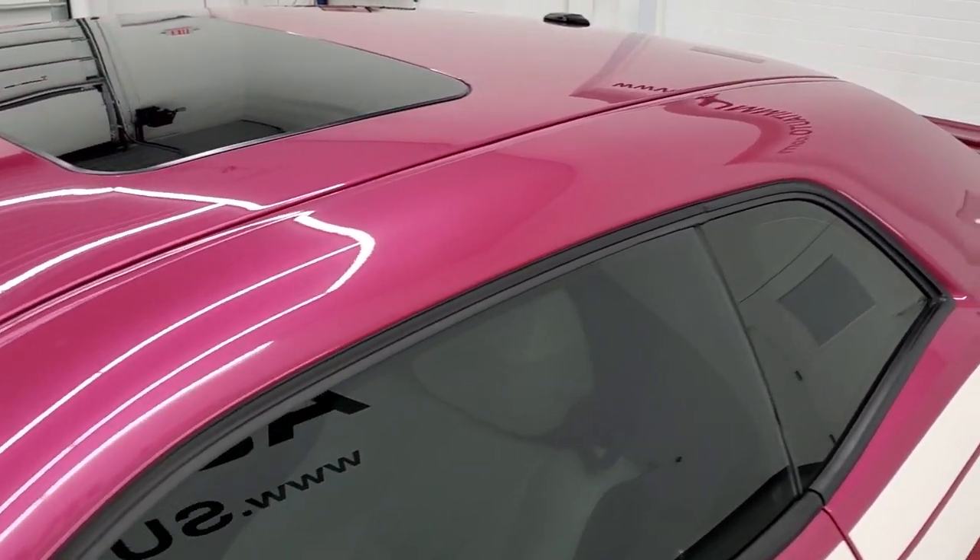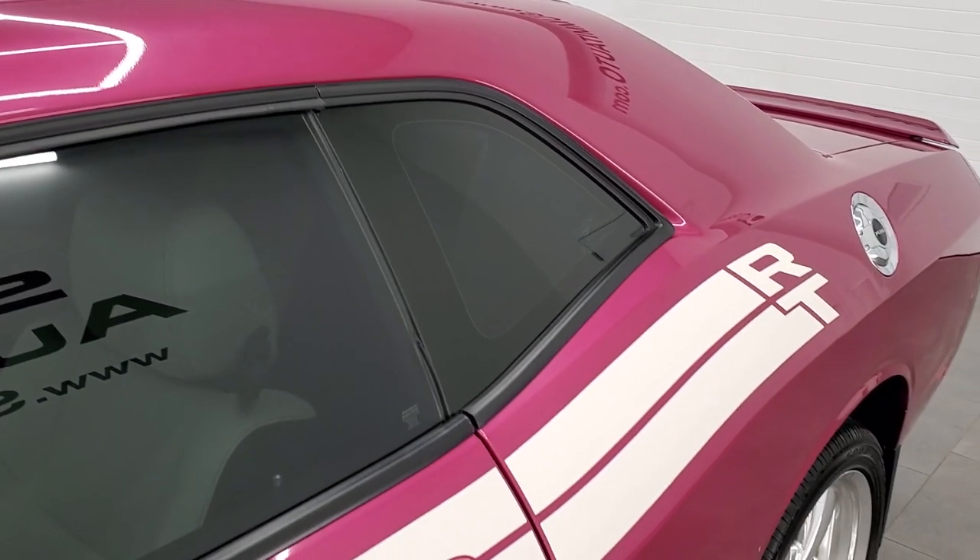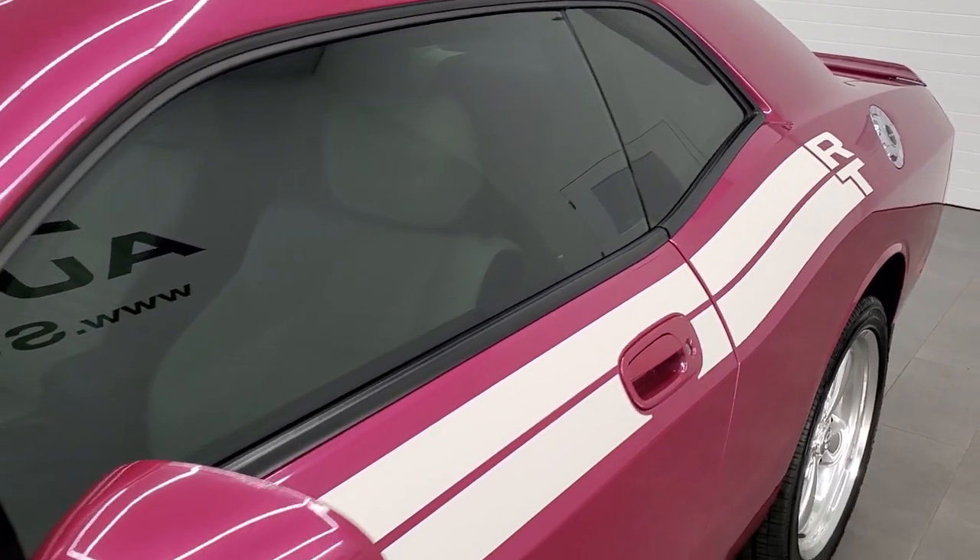If you want to check out all the photos on this car, in the upper right-hand part of your screen there is a link to our website. Click that and check us out there.